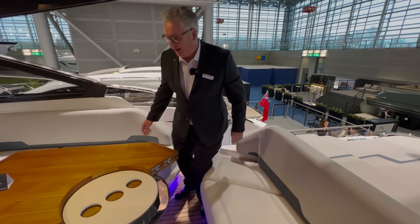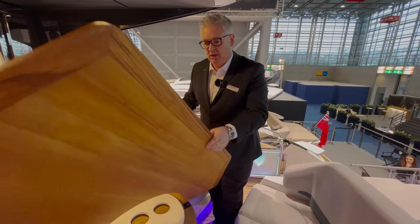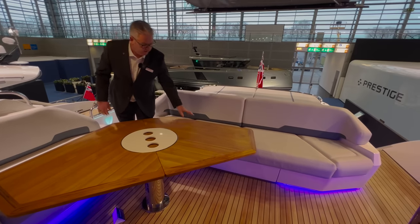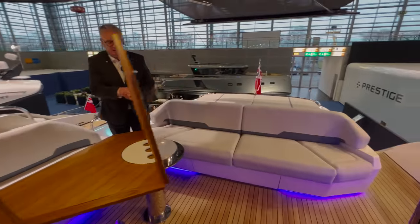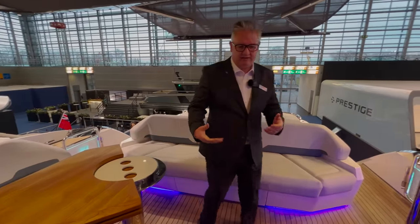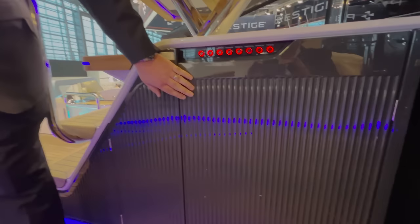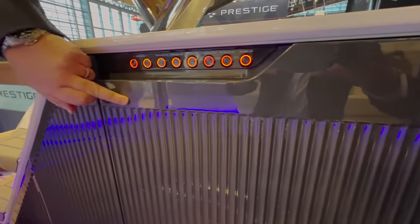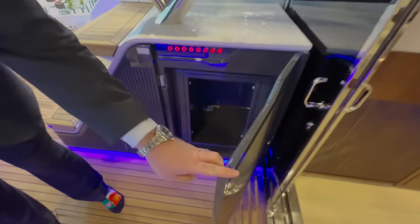That works really well and the table is huge - you can probably get eight or nine people around it. I also love all this beautiful fluting on the latest Fairlines, whether it's GRP or wood. This is actually GRP, not paint, so if you scratch it you can easily repair it, and there's a big locker in there, all in grey.